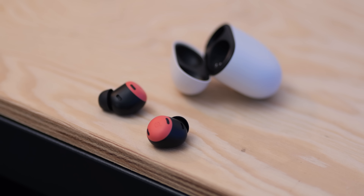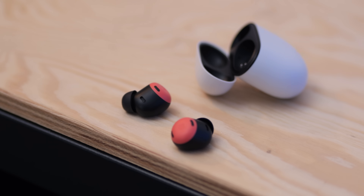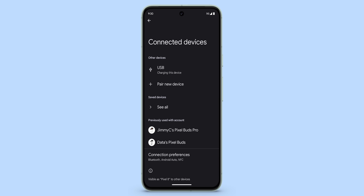Another cool addition is that Fast Pair headphones saved to your Google account will now be conveniently listed in Settings under a 'previously used with account' option, making it easier to reconnect to them on a whim.